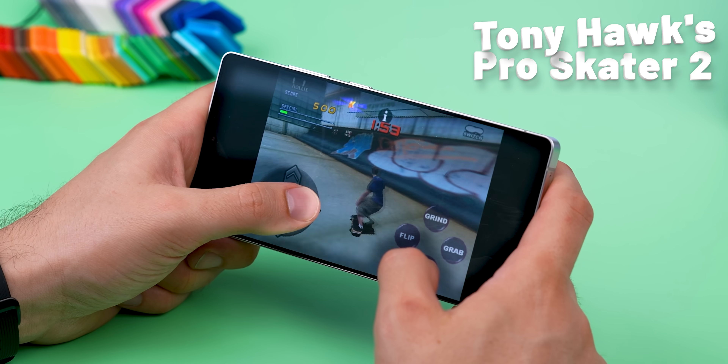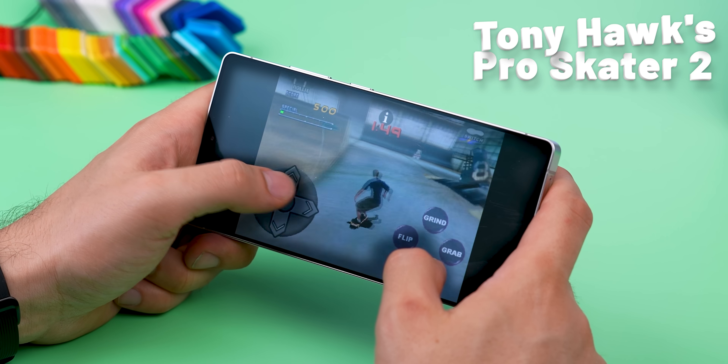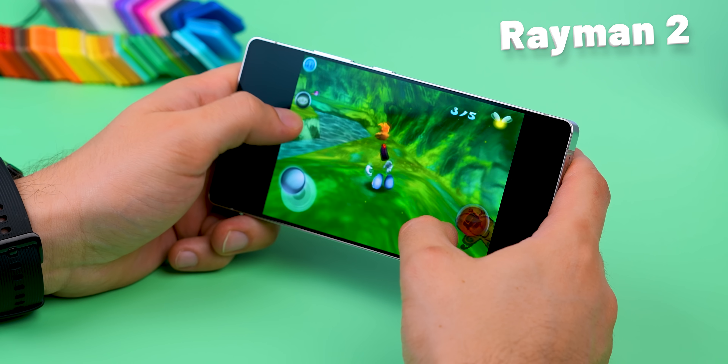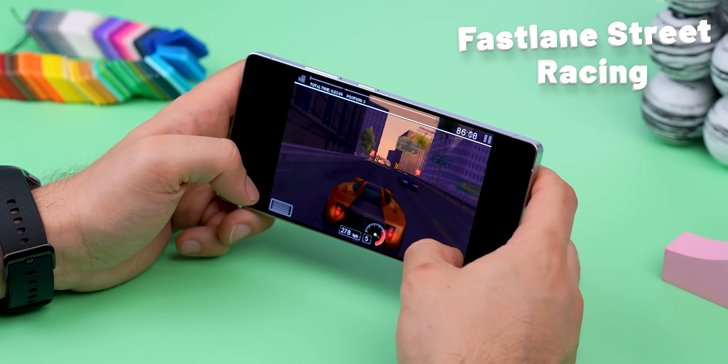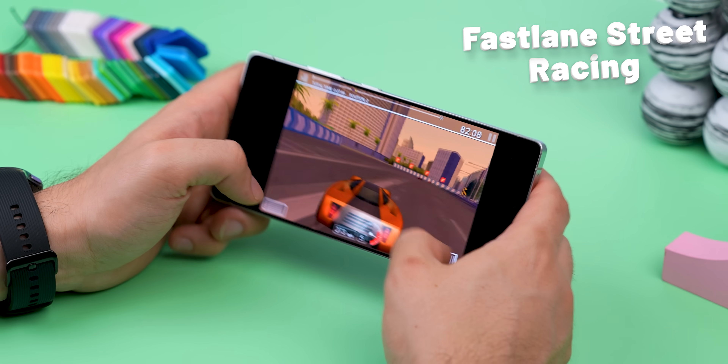Do you remember Tony Hawk's Pro Skater 2, that legendary skateboarding game? Well, it got ported to iOS back in 2010, but never made it to Android. Same with Rain Man 2, another classic 3D platformer. And Fastlane Street Racing, this arcade-style racing game that was iOS-only in 2009. And there's way more where that came from.